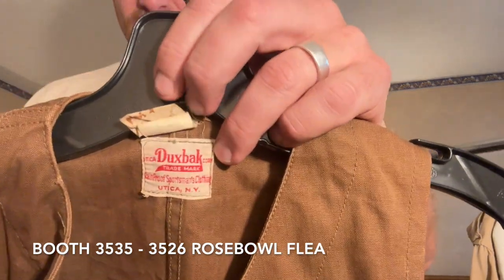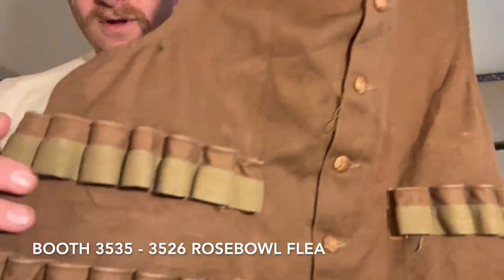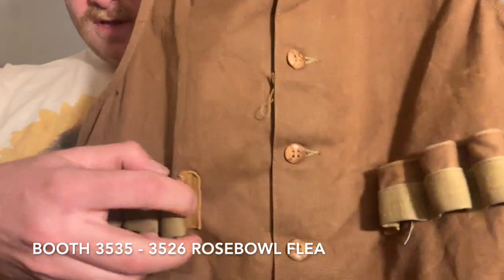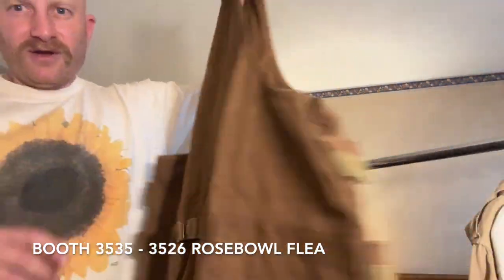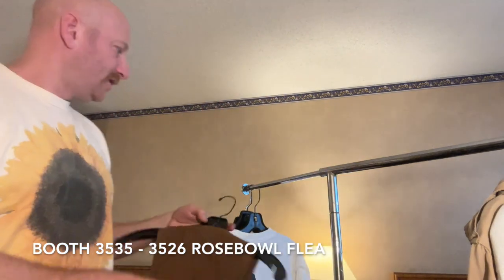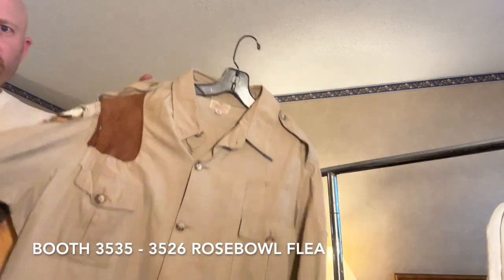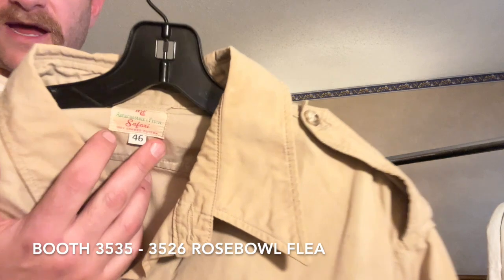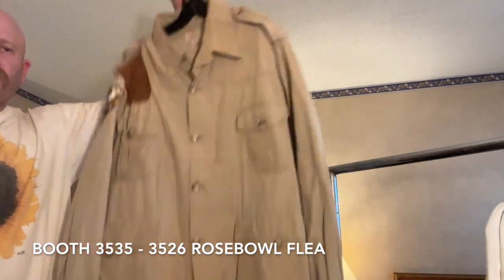Duck's Back hunting vest, pretty old, one size 42. Got the shotgun holders and a really cool leather closure detail with the buckle back — just a good hunting vest. This is pretty cool: an Abercrombie safari jacket with the gun patch on the shoulder. Abercrombie and Fitch goes back a long time — it's not just the mall brand you know today.